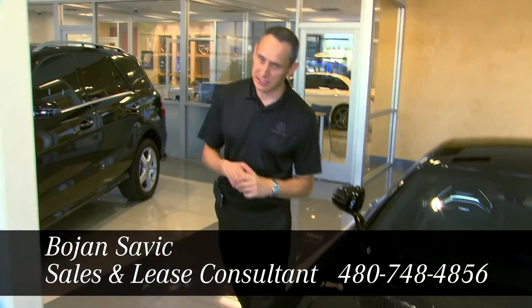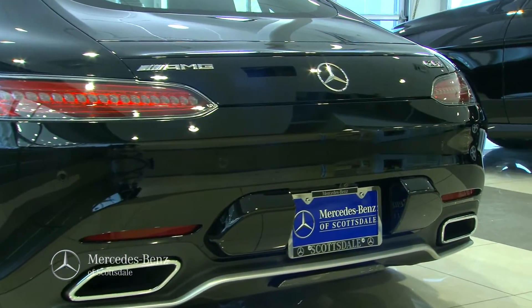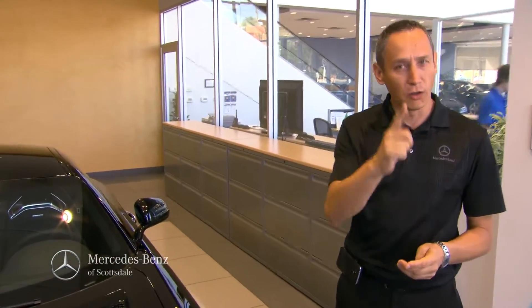Hello, my name is Bojan Savik with Mercedes-Benz of Scottsdale, right across from the Fashion Square. I'd like to introduce you to this Mercedes-AMG GTS. This vehicle would be described in short as the latest and the greatest from Mercedes-Benz, and also the latest and the greatest from AMG.